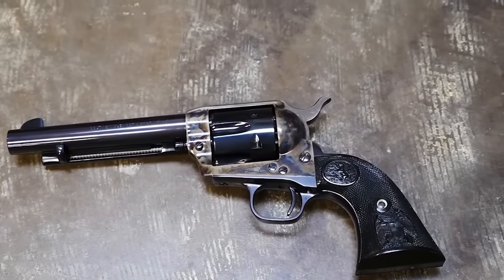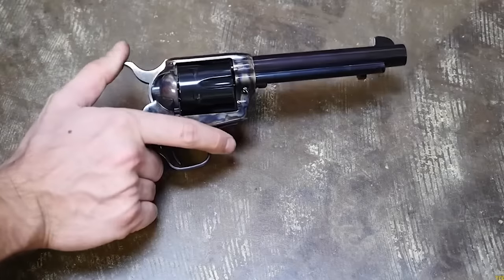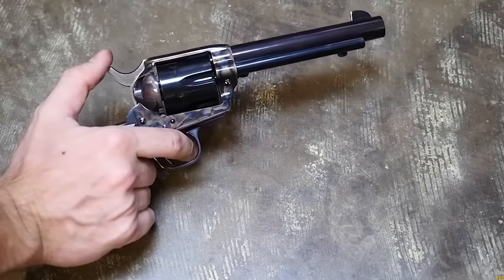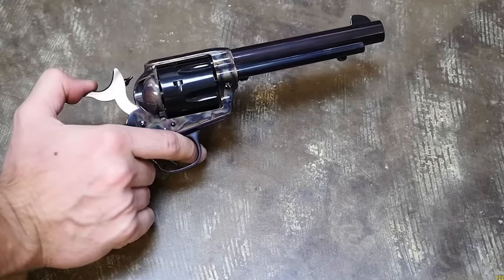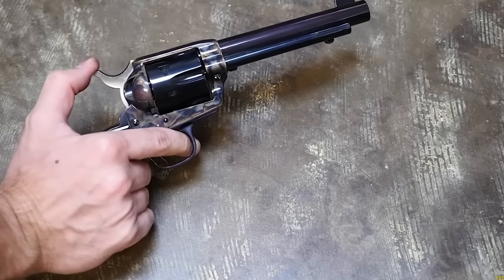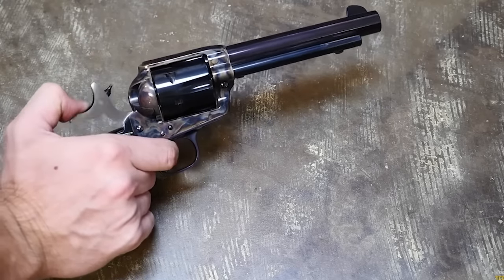It was a single-action revolver, which means the hammer had to be manually cocked before each shot. Even though it may sound inconvenient today, it sure does have its charms. The Peacemaker was available in various finishes, including blued, nickel-plated, and engraved. It was involved in many famous gunfights of the Wild West, including the gunfight at the O.K. Corral in Tombstone, Arizona, in 1881.